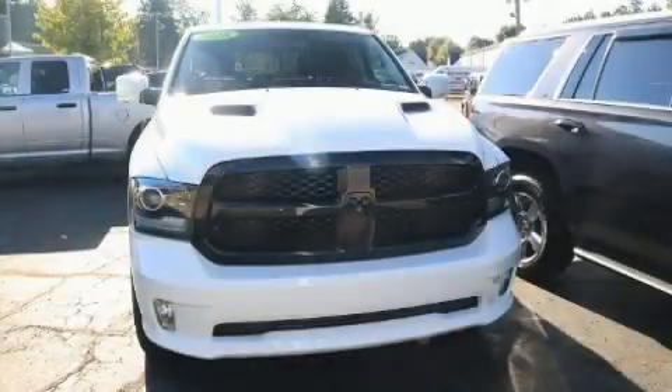Treat yourself to a test drive in the 2018 Ram 1500. This four-door, five-passenger truck has just over 90,000 miles.